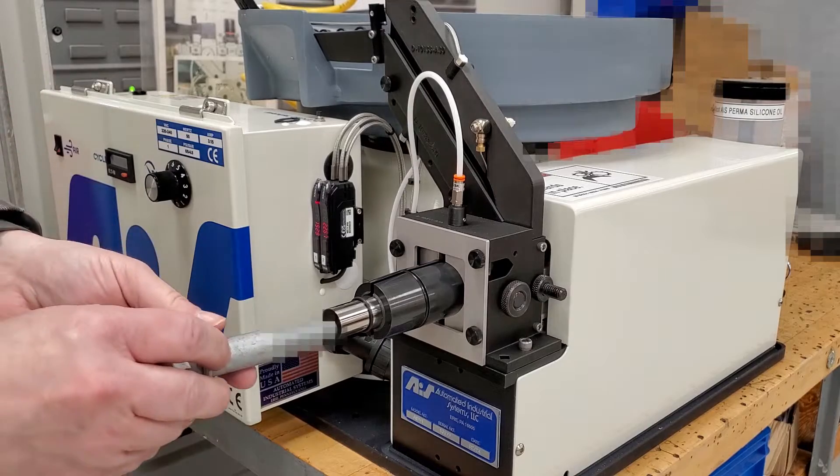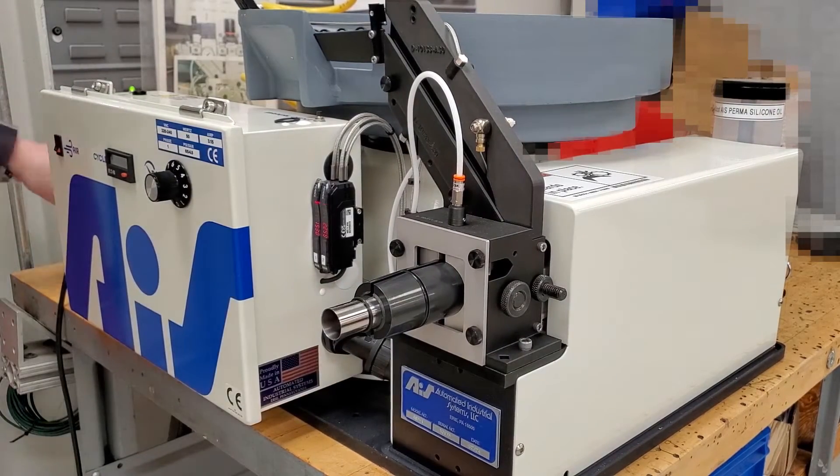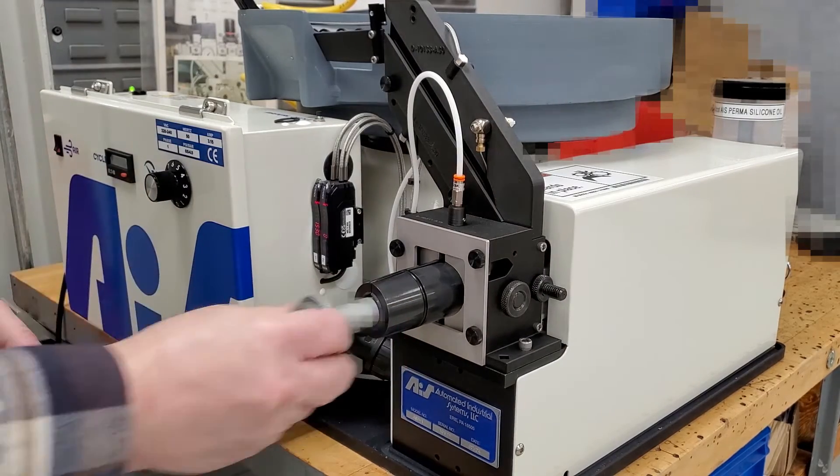Technological enhancements. The integration of 3D printing technology, utilizing nylon 6 and carbon fiber filaments in the production of machine components like the headed magazine.